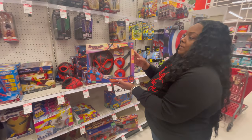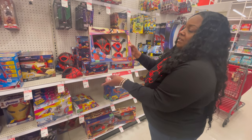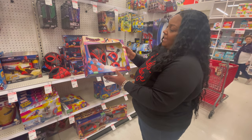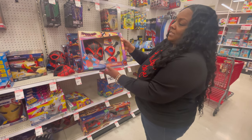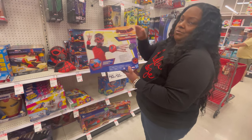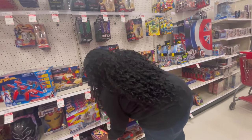Look at this — if you like Spider-Man Across the Spider-Verse, it says web action. Your kid can dress up and pretend they're Spider-Man and put on these little things, and it shoots out this web action disc to get whatever enemies are coming. That one is $23.79.